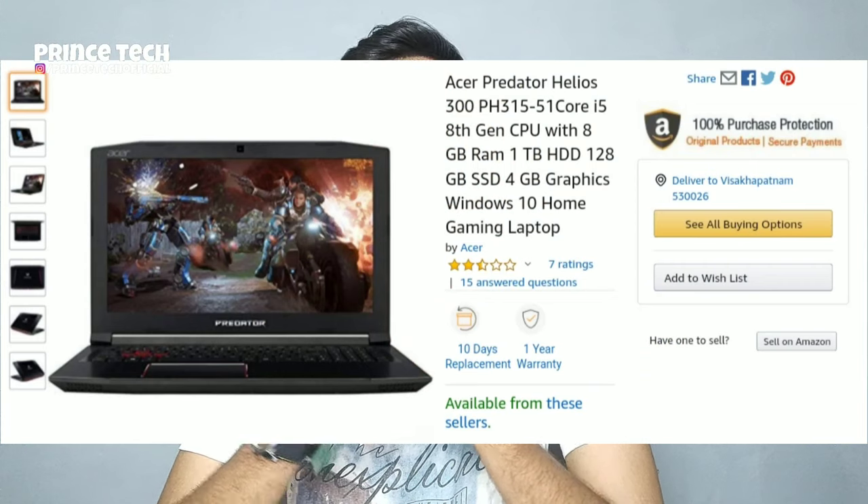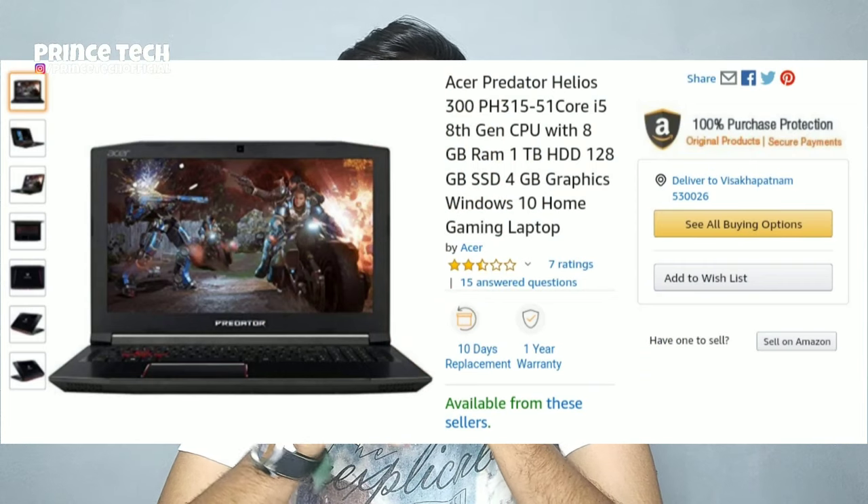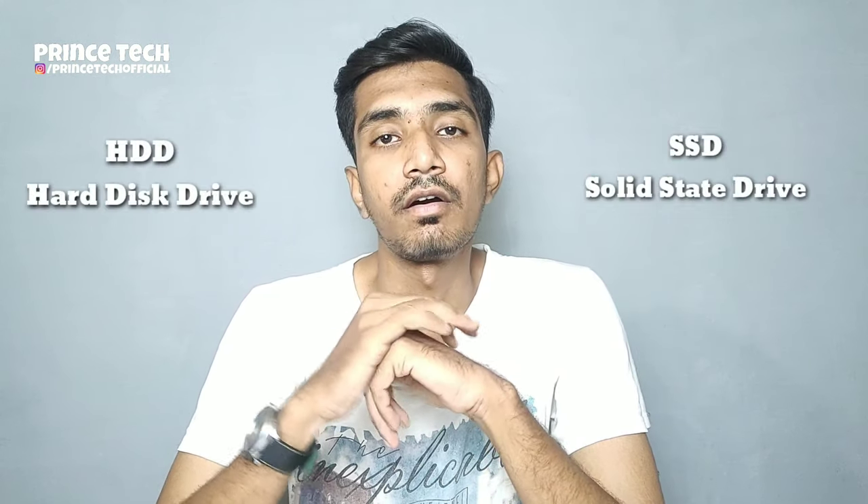Friends, we have a lot of information. We have a lot of information on Amazon and Flipkart about laptops. We have 120GB SSD and 1TB HDD — Hard Disk Drive — and SSD — Solid State Drive. These are the devices we use to save storage in laptops and PCs.